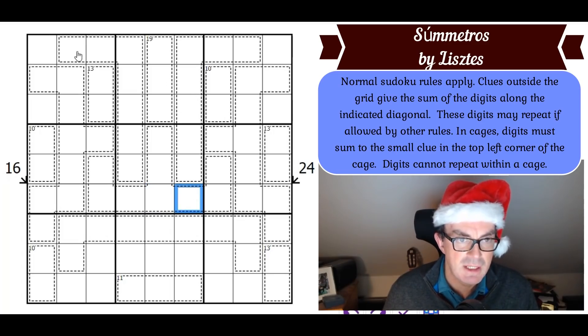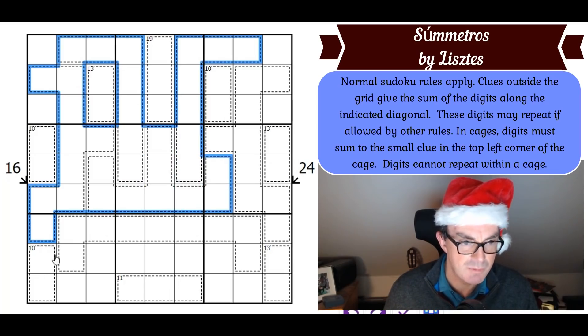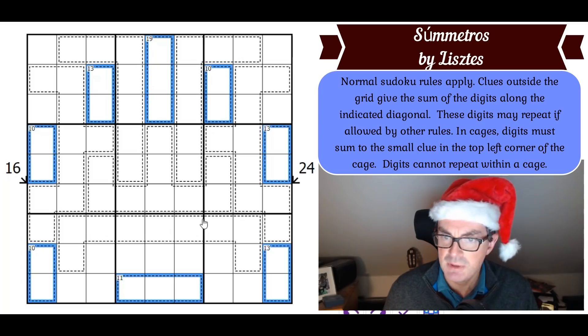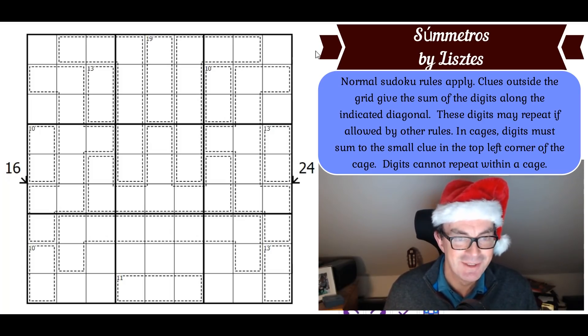Looking at it now, there are some cages that don't have totals — in fact there are loads; most of them don't. Let's find the cages that do have totals. Digits cannot repeat within a cage as well, so do have a go. The way to play is to click the link under the video. Now let's get cracking.